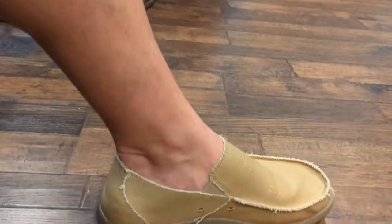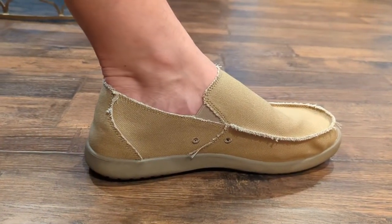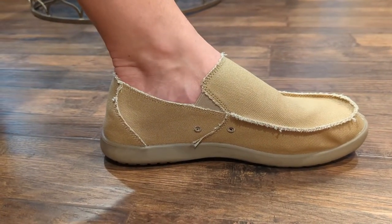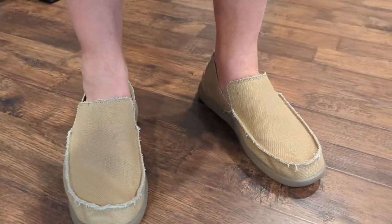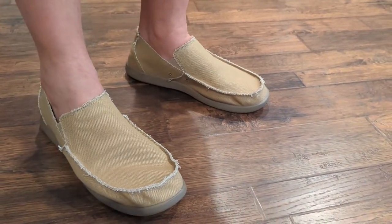I'm going to be showing you some video of me wearing them so you can see what they look like on me. One of the reasons I ordered these in particular is that I wear a size 14 shoe, and these are available on Amazon all the way up to size 15 in some colors. They also come in multiple different colors so you can find ones to fit your style.